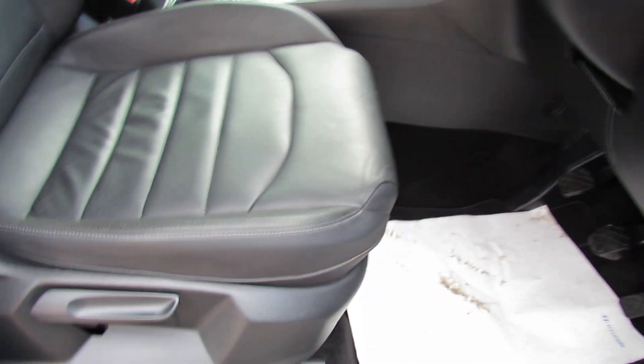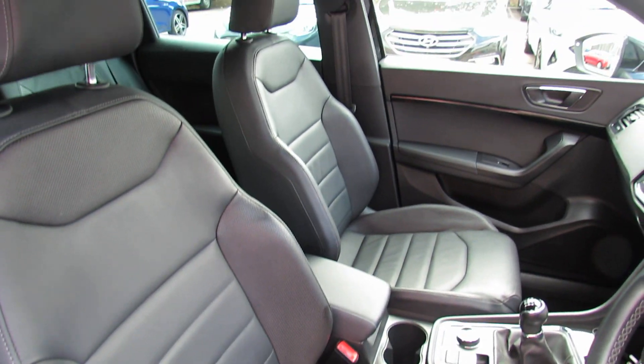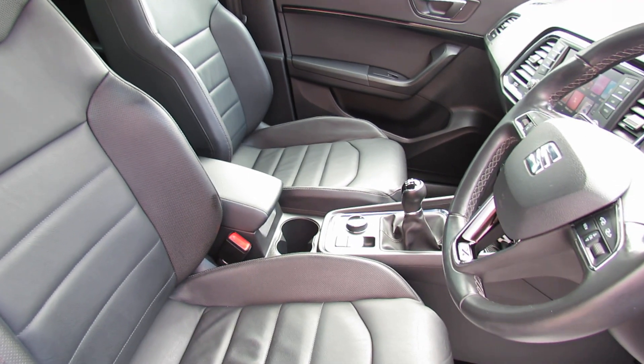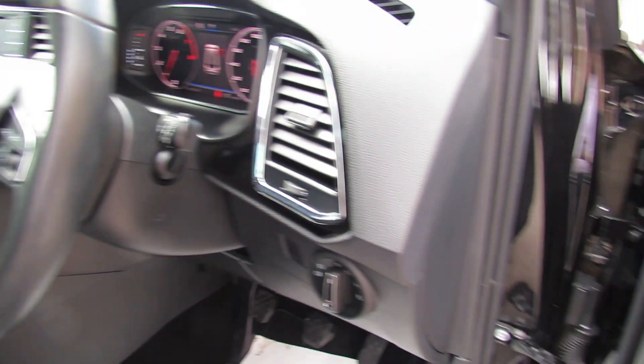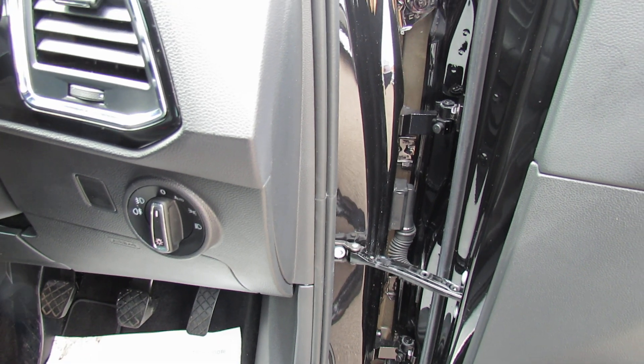Now let's just show you — you've got light adjustment on the seat and you've also got lumbar support there. And again, let's just show you those seats — all very nicely kept. Just going over to the right of the steering wheel, that's where you've got your lights and it's auto lights, as you can see.